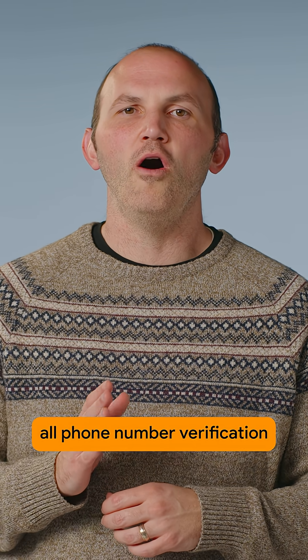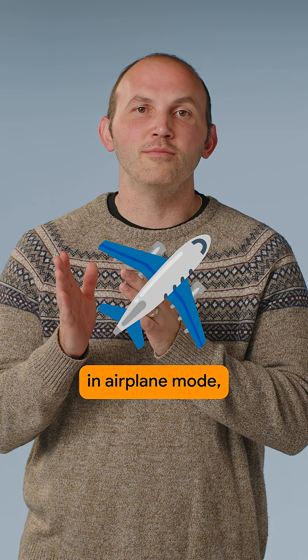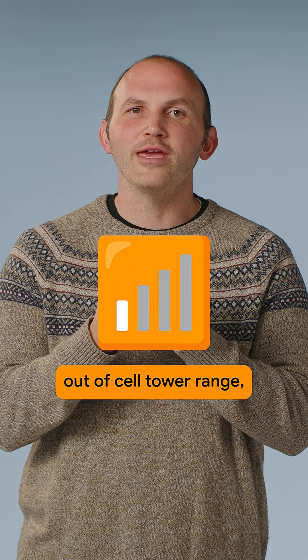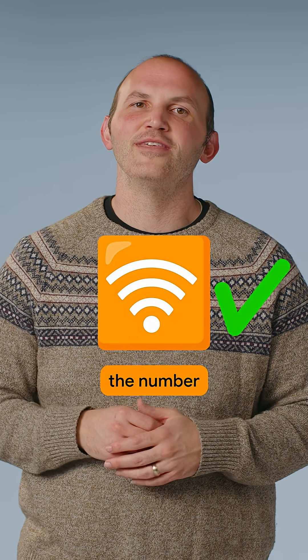Before Firebase PMV, all phone number verification required cellular connectivity. Now your users can be on an airplane in airplane mode, out of cell tower range, or even have mobile data disabled, and as long as they have a Wi-Fi connection you can still verify the number.